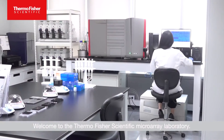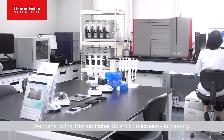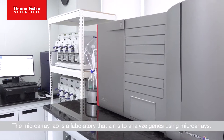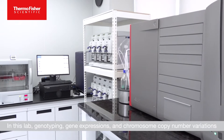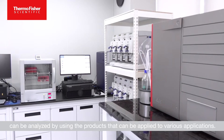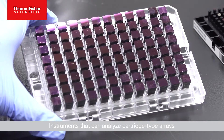Hello. Welcome to the Thermo Fisher Scientific Microarray Laboratory. The Microarray Lab is a laboratory that aims to analyze genes using microarrays. In this lab, genotyping, gene expressions, and chromosome copy number variations can be analyzed by using the products that can be applied to various applications.